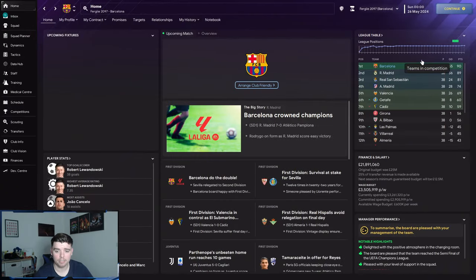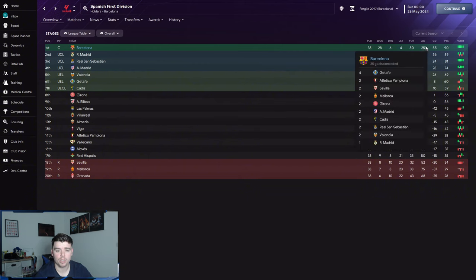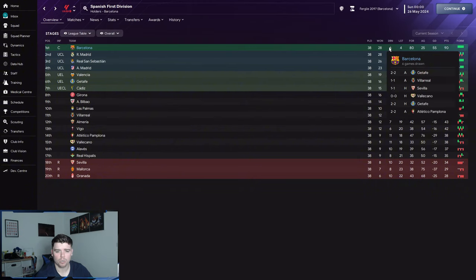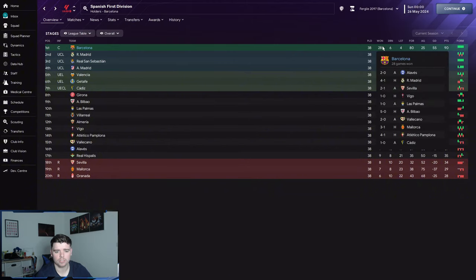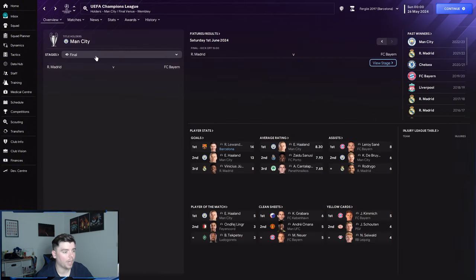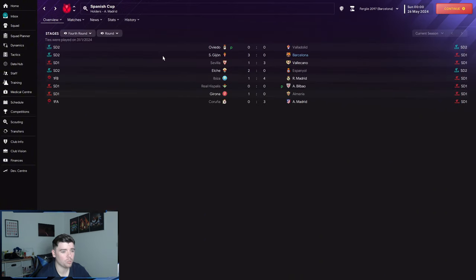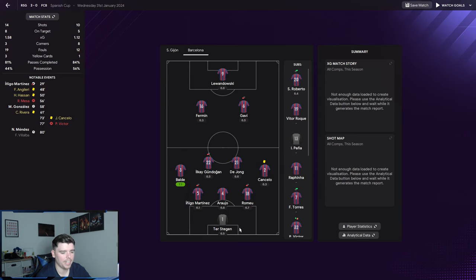Barcelona won the league with 90 points, a 55 goal difference, 80 goals scored and 25 conceded — quite similar to West Ham's numbers. They had four losses, but didn't lose to Real Madrid in the league. In the Champions League they reached the semi-final, losing 2-1 on aggregate to Bayern Munich. They got knocked out of the Spanish Cup 3-0 by a team from the league below, which is surprising, but won the Spanish Super Cup beating Real Madrid 4-0 in the final.